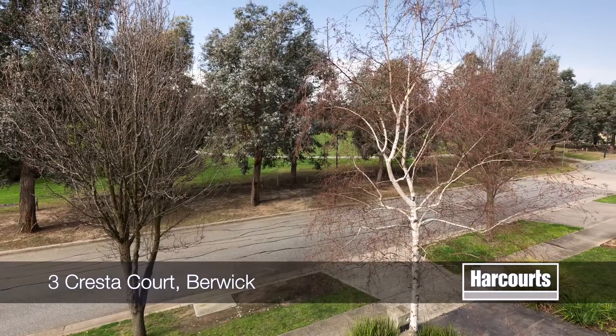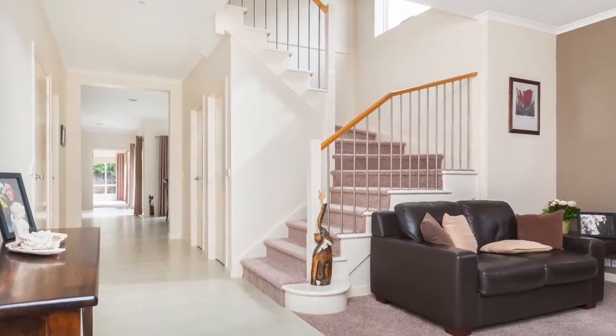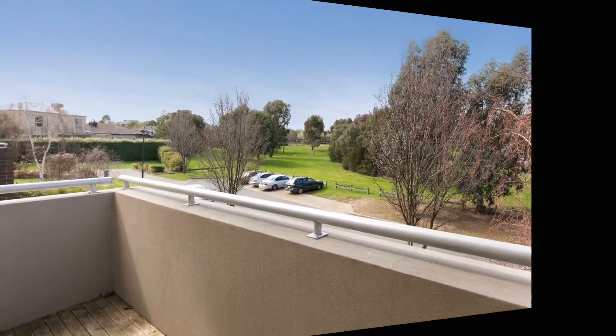Positioned in the prestigious St John's Hyde Estate in Berwick, sits this immaculate family home. Featuring four bedrooms, master with walk-in robes, large en-suite and balcony overlooking the beautiful parklands.